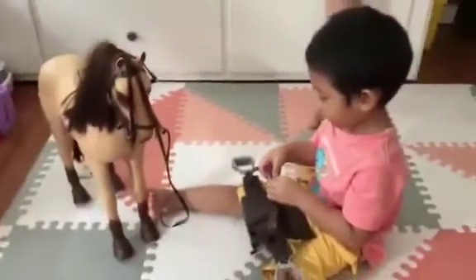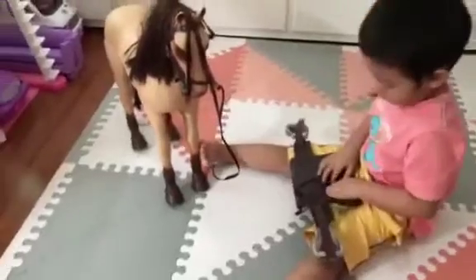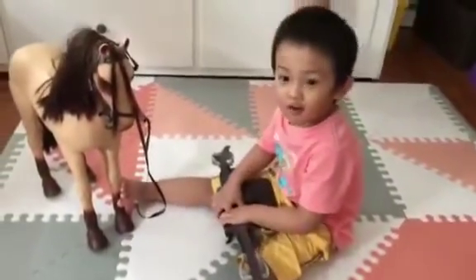Today we're going to play with Luis and his horse. Luis, tell them what's the name of your horse. Horky.